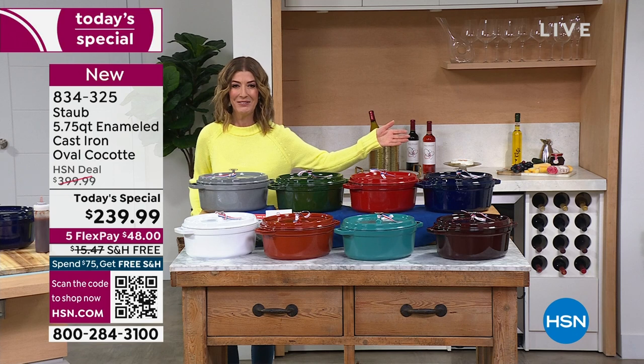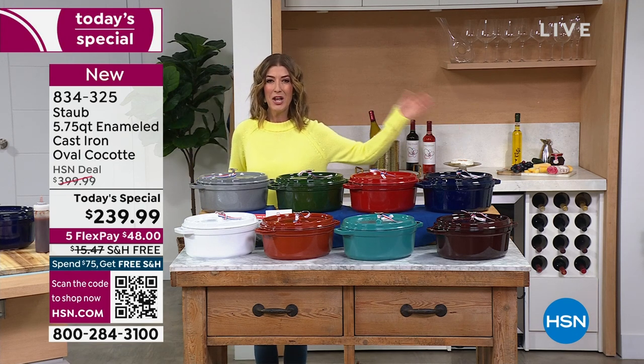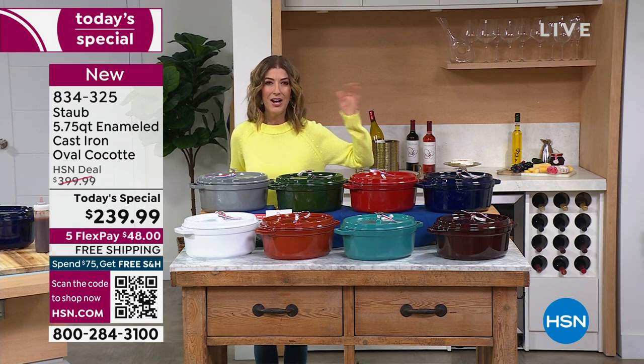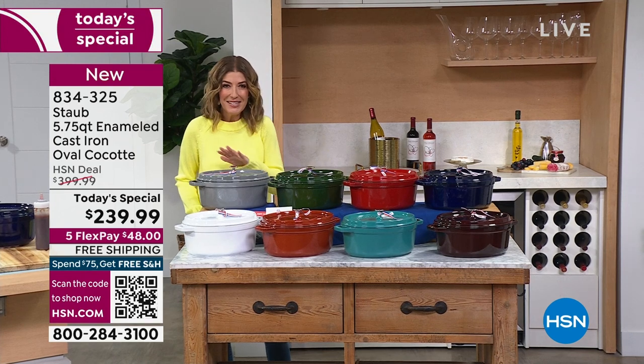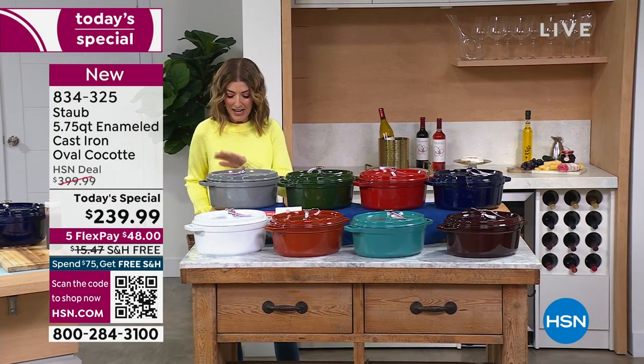You're gonna love our amazing value. It is our best value of the day — one day only, you're getting the best price and the lowest price in the market on a Staub Oval Dutch Oven. That's the fancy word, Cocotte, for Dutch Oven in French.